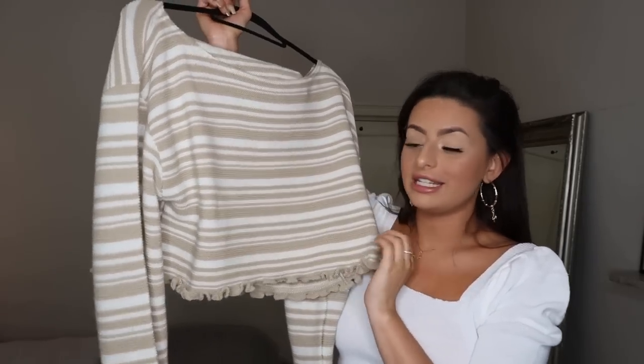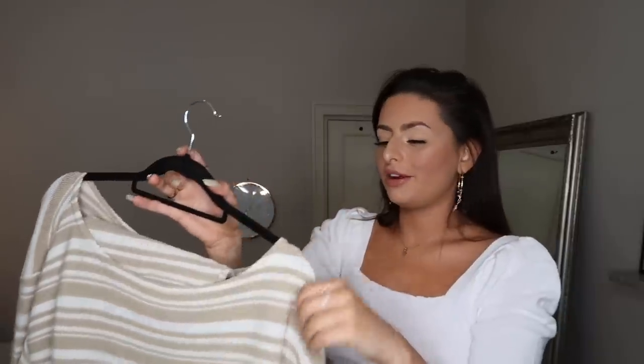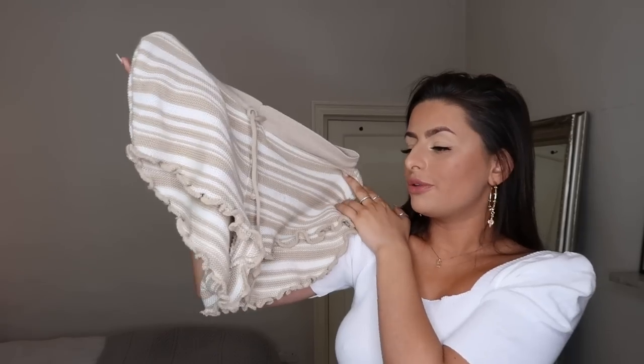Next we have this gorgeous little loungewear set — I fully copied Georgia May on this one, she looked so cute in it. It has this gorgeous little cropped jumper with a frilly detail on the trim, which I think is such a cute girly design. The bottoms are cute little shorts with a frilly hem and a drawstring waist that actually works. This is definitely a set you'd take on holiday to wear in the room when the aircon gets cold.